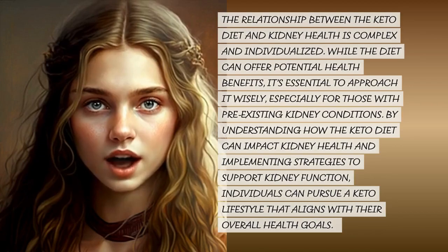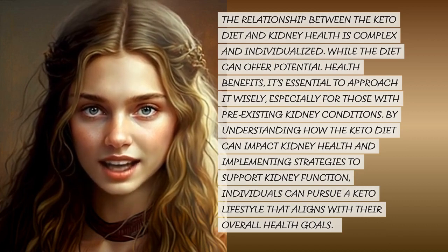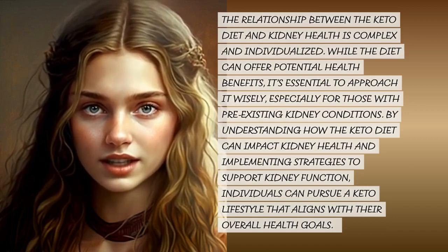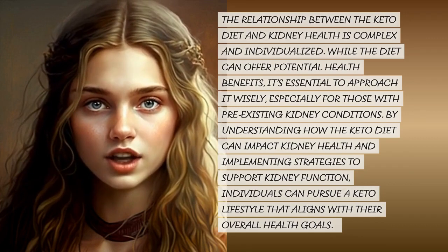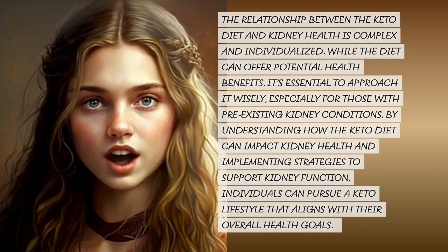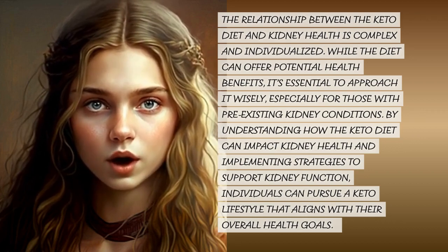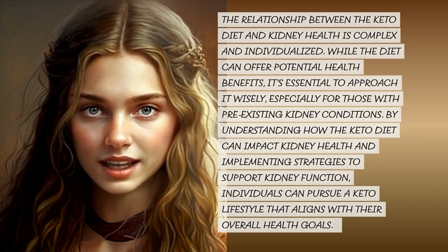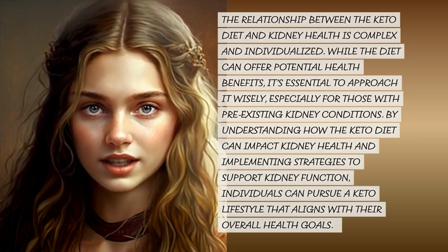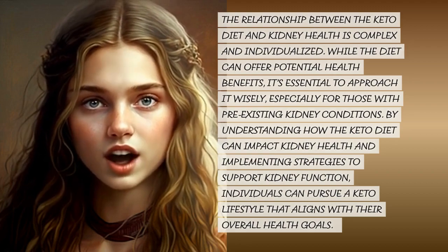The relationship between the keto diet and kidney health is complex and individualized. While the diet can offer potential health benefits, it's essential to approach it wisely, especially for those with pre-existing kidney conditions. By understanding how the keto diet can impact kidney health and implementing strategies to support kidney function, individuals can pursue a keto lifestyle that aligns with their overall health goals.